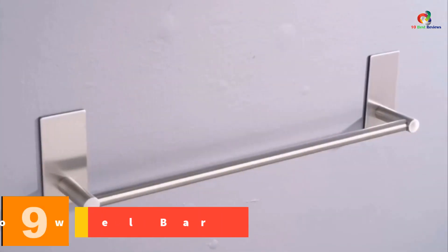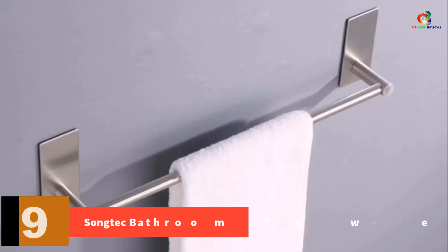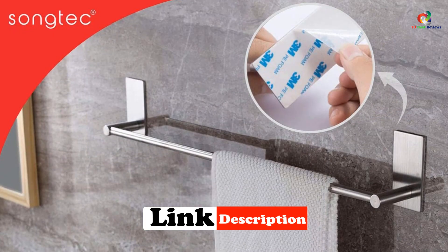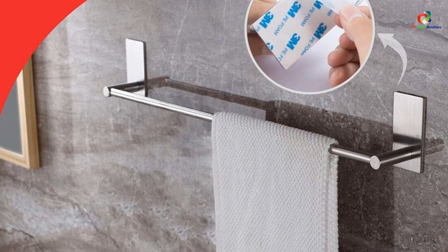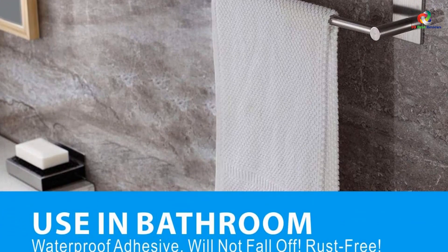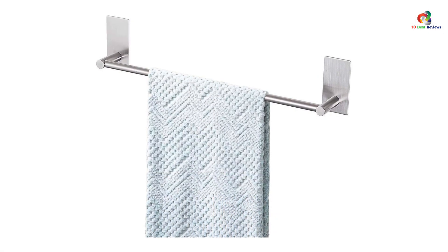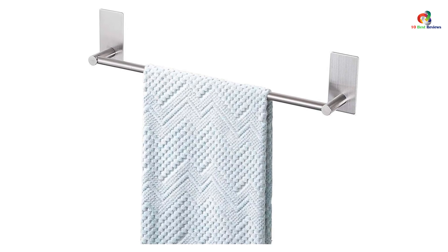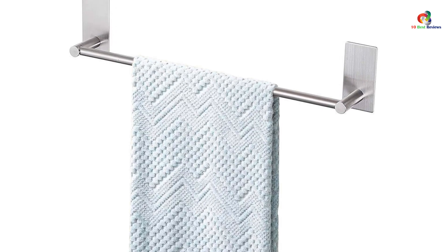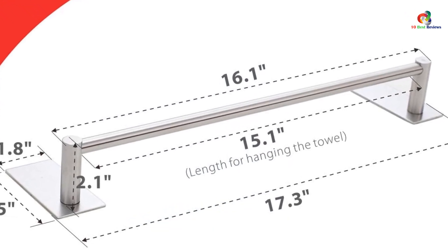Moving on at number 9, we have the Songtek Bathroom Towel Bar. The Songtek Bathroom Towel Bar 16-inch is a convenient and easy to install towel rack made of premium SUS 304 brushed stainless steel. With its self-adhesive feature, you can stick it on various smooth surfaces without the need for drilling or mounting hardware. The adhesive offers a maximum weight capacity of 11 pounds (5 kg). It is perfect for organizing towels in your bathroom, kitchen, living room, bedroom, and more. The towel bar comes in a stylish brushed nickel finish that adds elegance to any space.